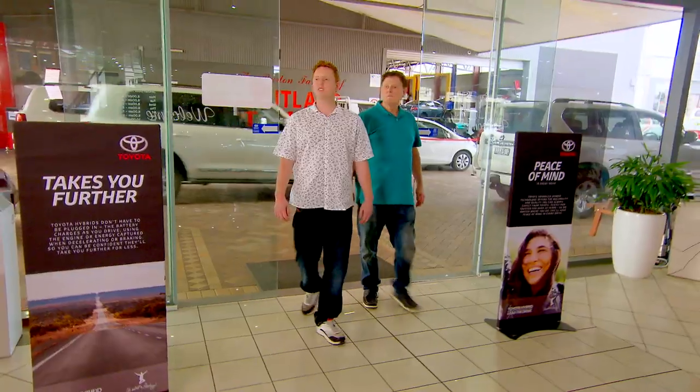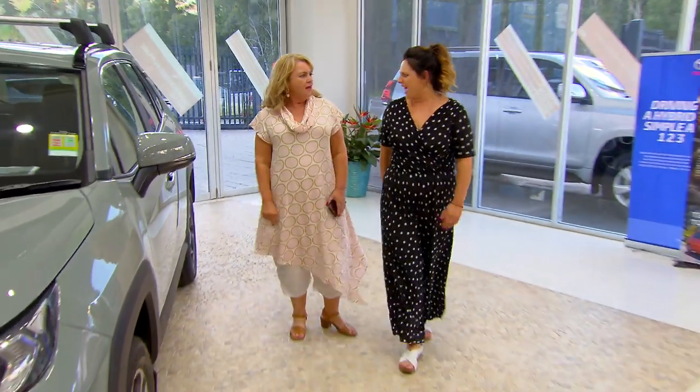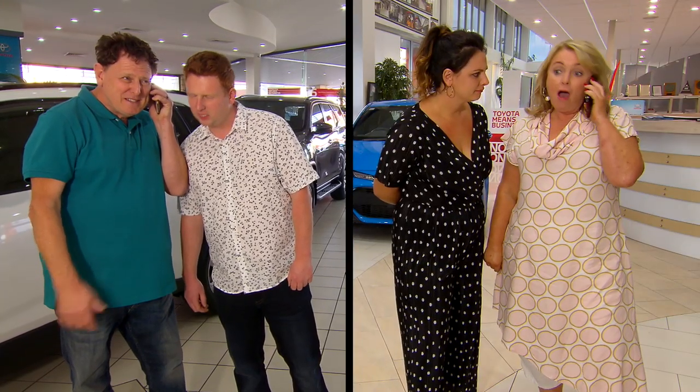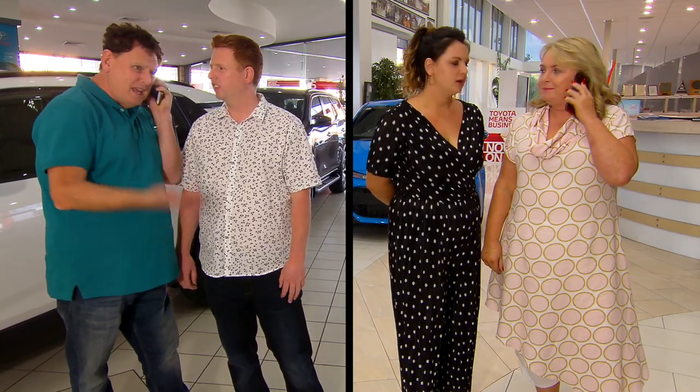So we arrived at the Burton family Maitland Toyota — and what happened? Kath, where are you? We're at Burton family Toyota at Port Stephens. You're supposed to be at Maitland Toyota. So where are the Burton family Port Stephens Toyota? And we're at the Burton family Maitland Toyota. What are you doing at Port Stephens? I know they're both owned by the Burton family.